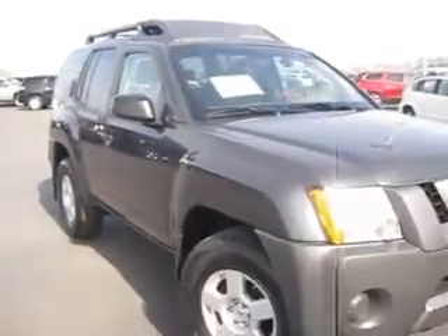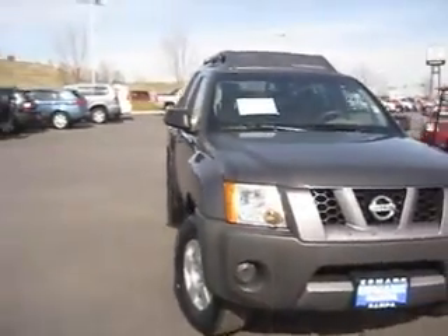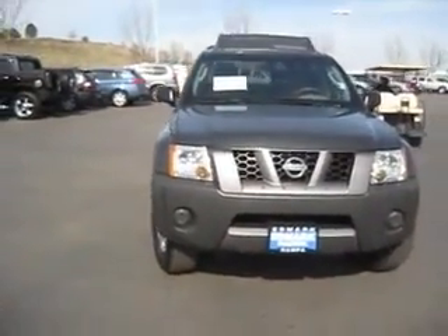So if you're looking for fun, sport, and style, then this Nissan Xterra is just right for you. Come see us at the Edmark Superstore, where we can get you the best price.